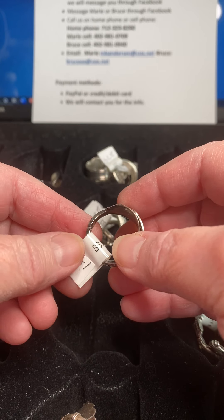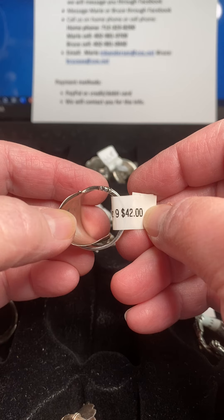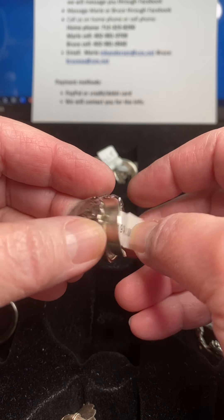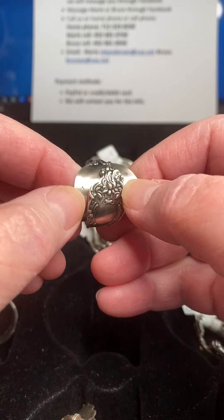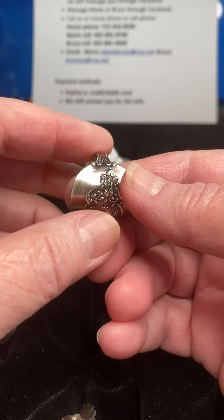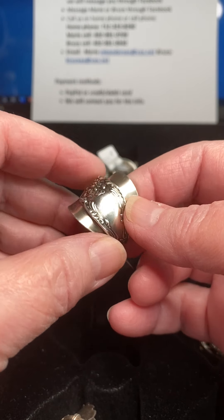Next we have number 281 and this is a wraparound one. It's $42 and it's a size 9. This is a small demitasse spoon — we flattened the spoon bowl and made it a wraparound ring. So something a little bit different.